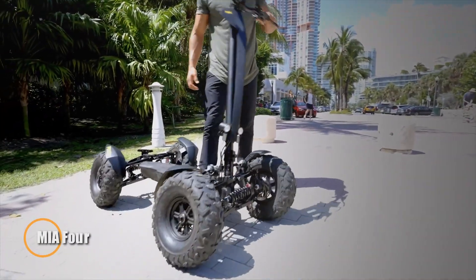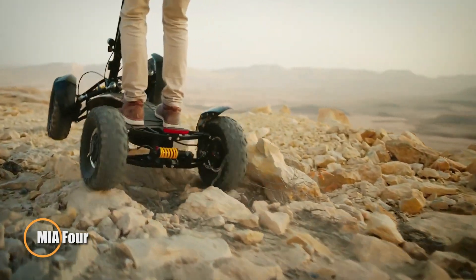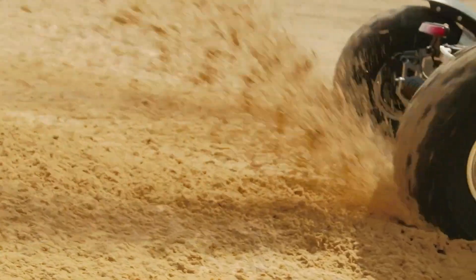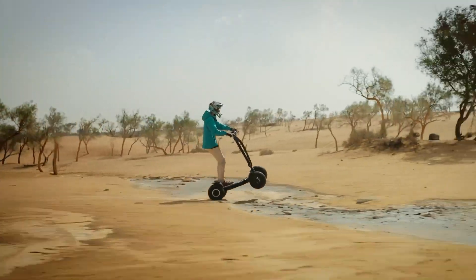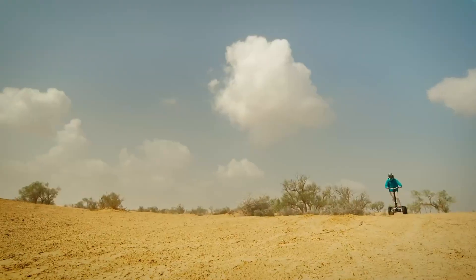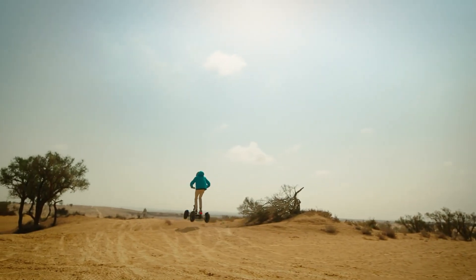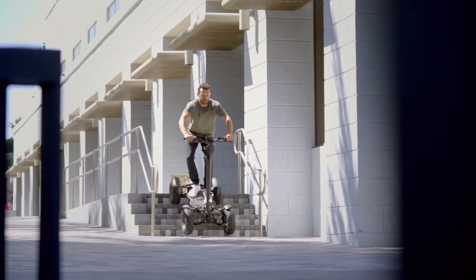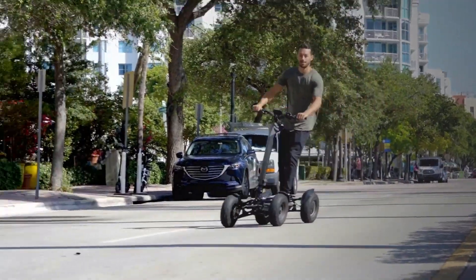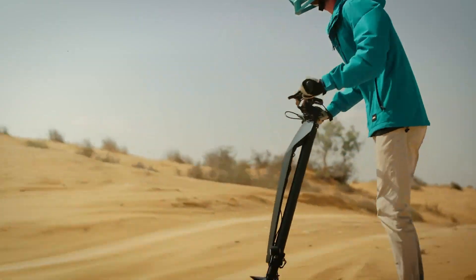The MIA-4 redefines urban commuting and off-road exploration by combining the stability of quad-wheel design with the agility of a two-wheel vehicle. Engineered for challenging terrains, it ensures smooth and secure cornering, providing riders with confidence in various riding conditions. Its upright riding position and compact size make it perfect for navigating urban areas, while its 2x4 and optional 4x4 capabilities cater to off-road enthusiasts.